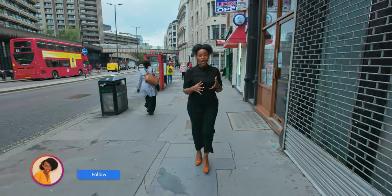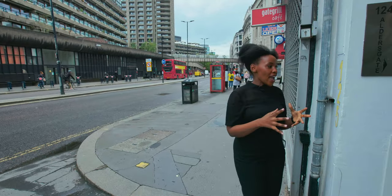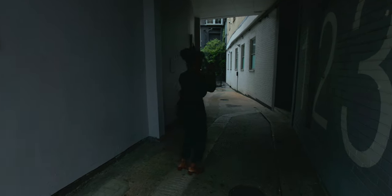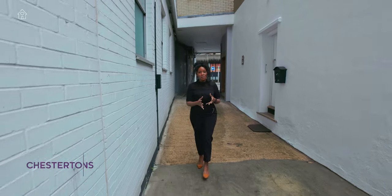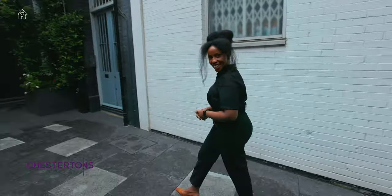Welcome back to Homes We Love. I'm your host Zulfani Aneza and today we're on Oldersgate Street in North London. We're about to tour a luxury multi-purpose property on the market for £8.8 million with Chesterton's. I'd love to thank them as well as the developers for allowing us to tour this property today. Let's get started.